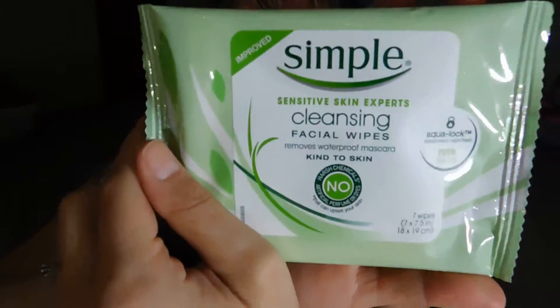And then we got these — Simple, sensitive skin experts cleansing facial wipes. Removes waterproof mascara. Kind to skin. No artificial perfume, dyes, or harsh chemicals that can upset your skin. That's kind of exciting.